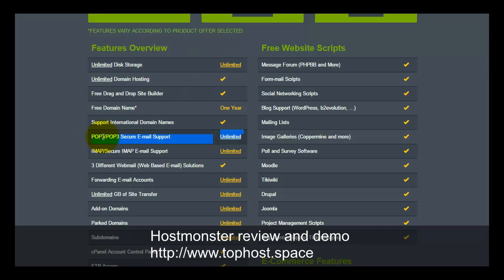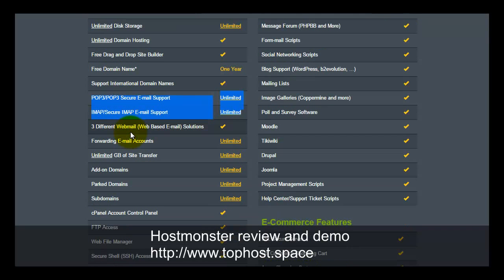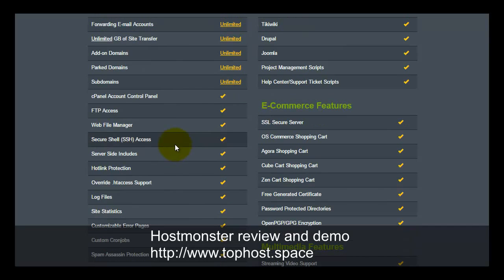The plan includes unlimited email accounts — you can create as many as you need. There is POP and IMAP support, along with a secure email connection feature. You can set up an HTTPS connection to your email and download email securely.